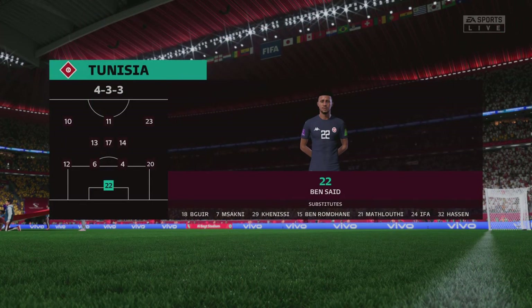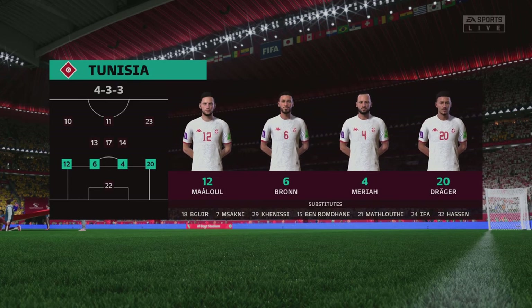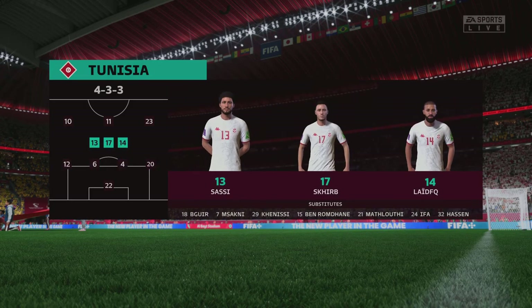Here's how Tunisia will line up — it's a 4-3-3 formation with a centre forward and two wingers. It's important that the midfield players give support to the striker; whenever the ball goes wide, they can't allow him to be isolated.